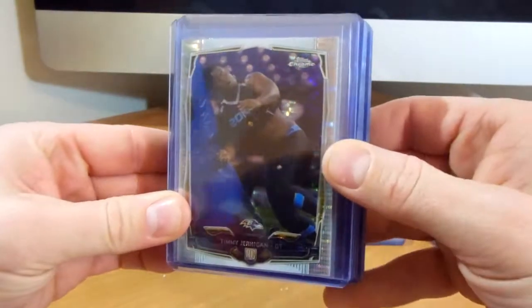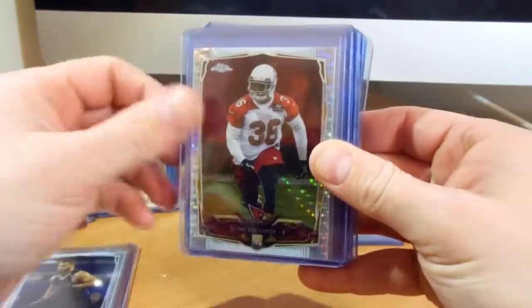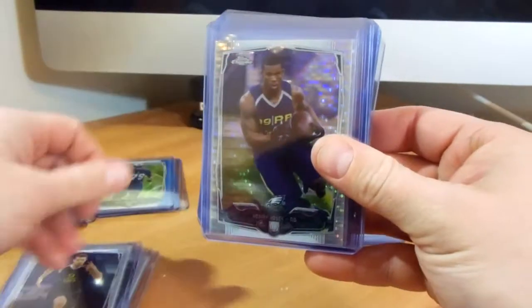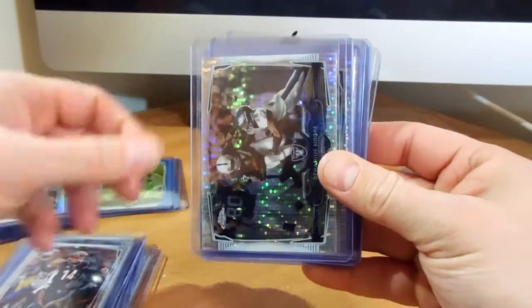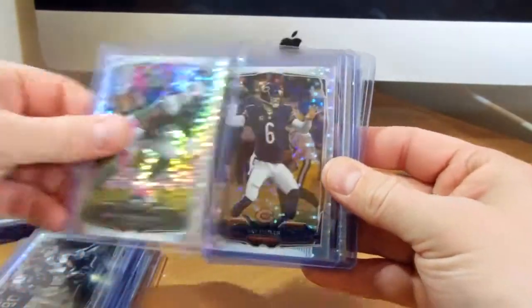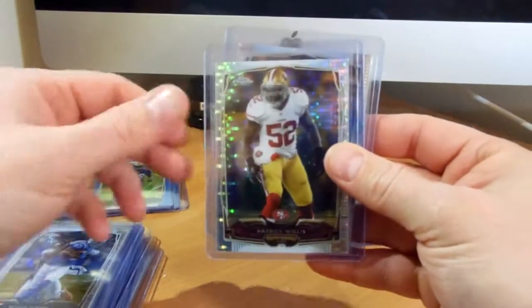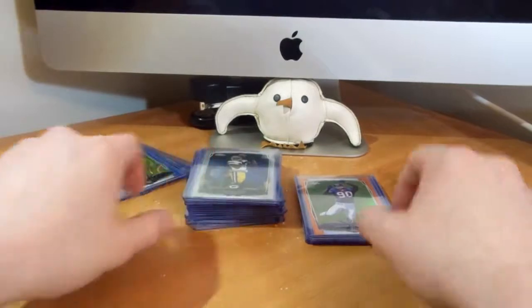Picked up a ton of pulsars for a pretty good deal, really added quite a bit to the collection. Got some vets in here as well as the rookies. Can't beat the deal — got less than $10 for all those pulsars. Really cool.